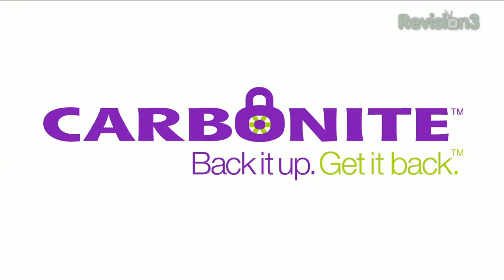Today's TechZilla Daily is brought to you by Carbonite. Welcome to TechZilla Daily, I'm Veronica Belmont.